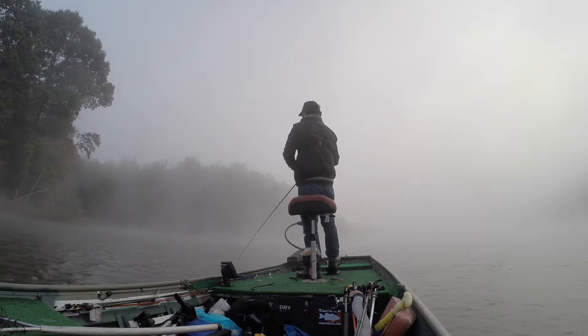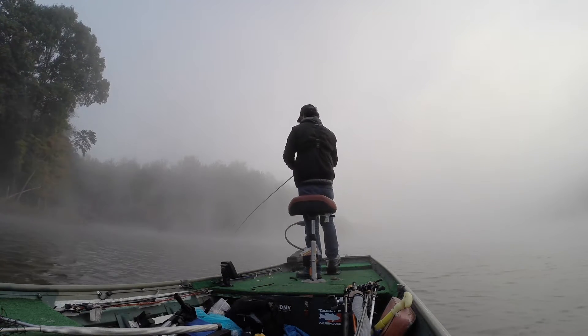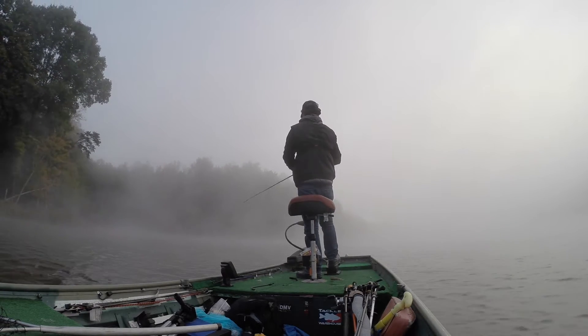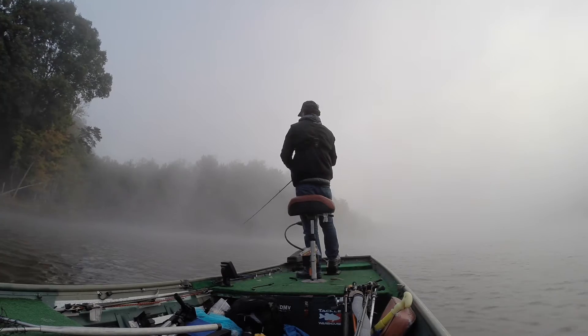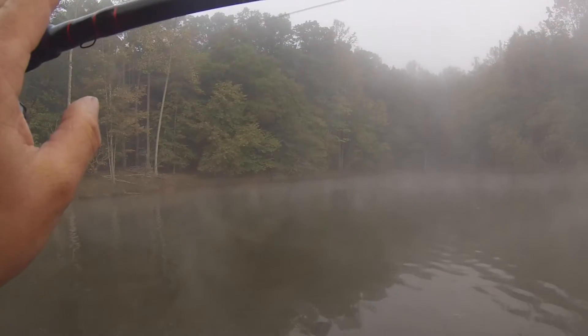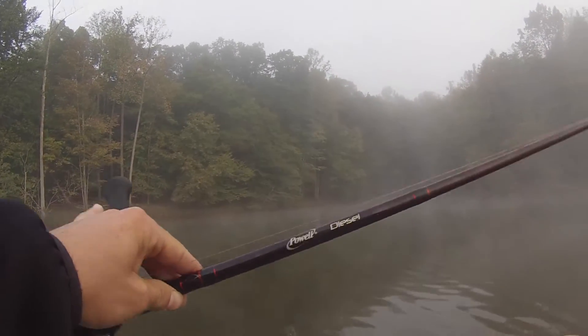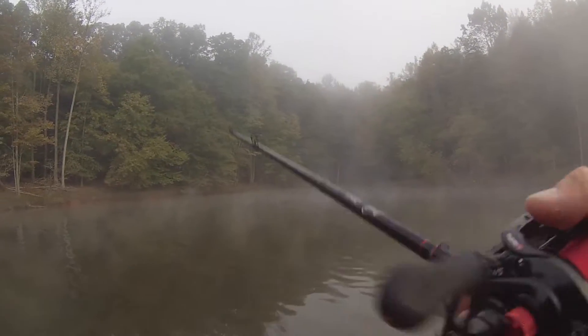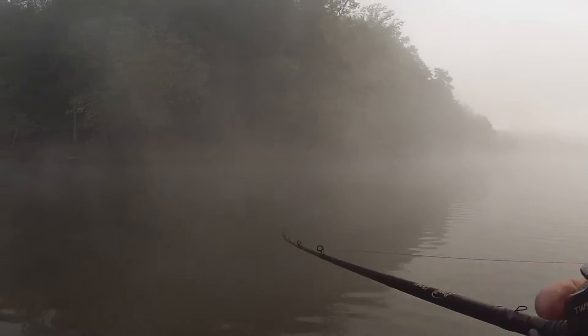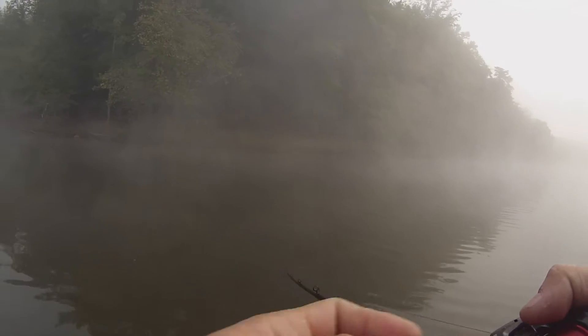We're not going to waste any time today. We're going to power fish our way down the lake, change locations as needed because I don't have time to waste. For most of my cranking, I use a Powell Diesel Rod — the 705CB model. It's a medium-heavy with moderate action, 7 foot. I'm using a Daiwa Tatula Type R. I have no loyalty to any spot here until I nail some fish. We'll just keep moving and finding out what's going on.